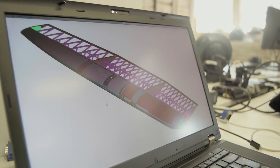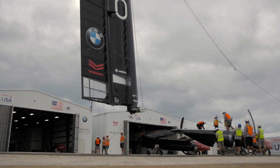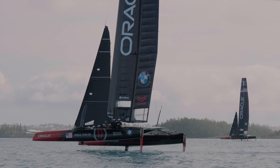Engineering a wing like this means solving a puzzle with a couple of different factors that you have to accommodate. One of them is obviously that the wing has to stand up under all conditions — it's not supposed to ever break, because that would be a race loser for sure.